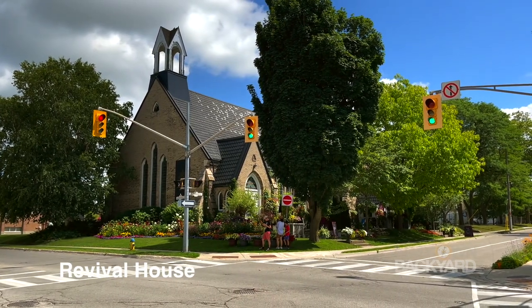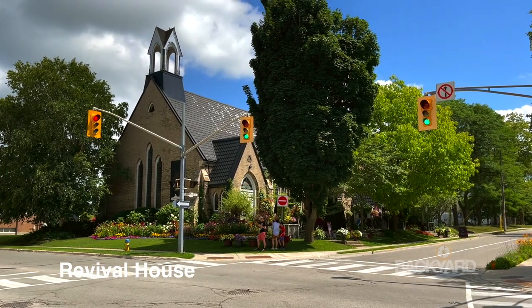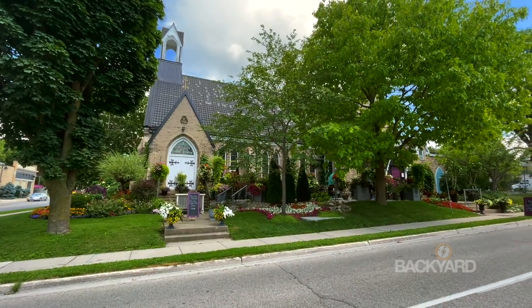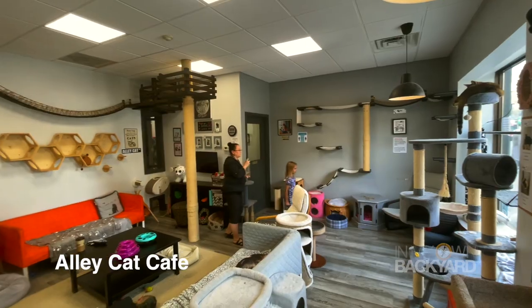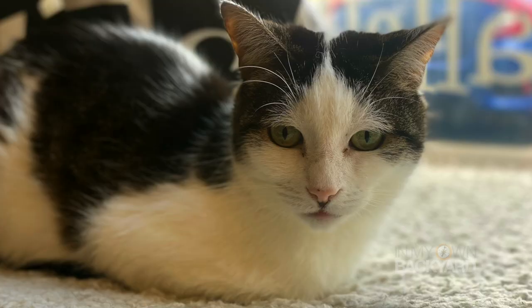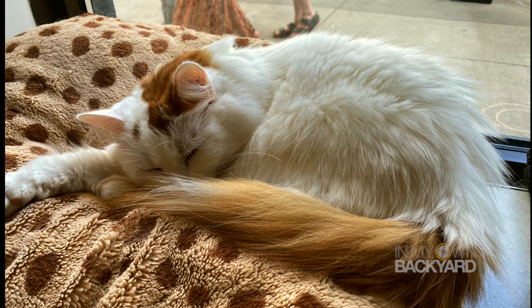The Revival House offers a modern French-style menu served in an unusual setting, as the restaurant venue was once a church. Lastly, Alley Cat Cafe is the only cat cafe in Stratford, but more than that, they aim to make tremendous strides in helping abused cats and finding them their forever home.